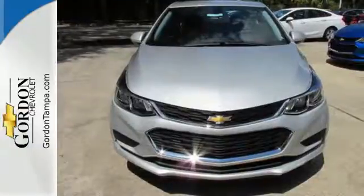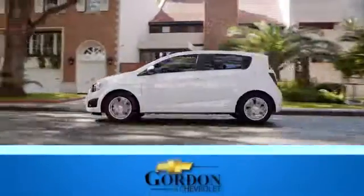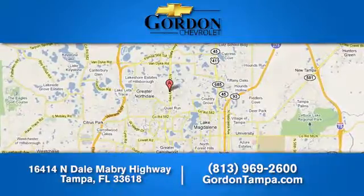Find out for yourself when you stop by for a test drive. Gordon Chevrolet — we have over 100 pre-owned vehicles to choose from. We're located at 16414 North Dale Mabry Highway in Tampa, Florida.